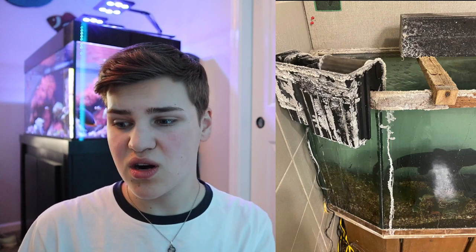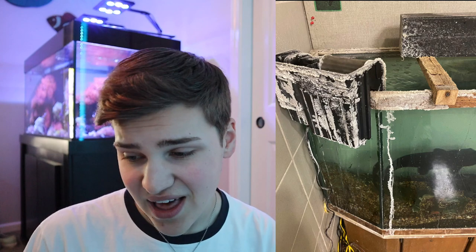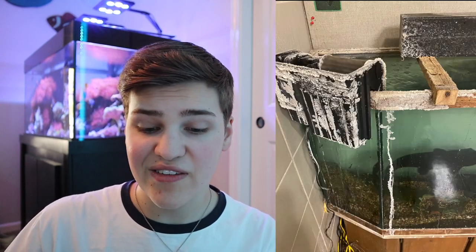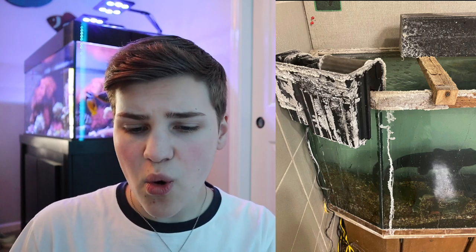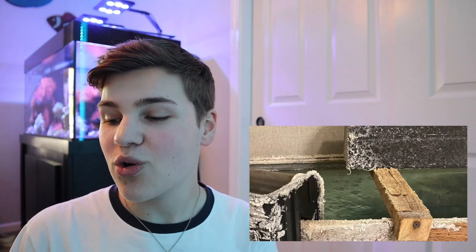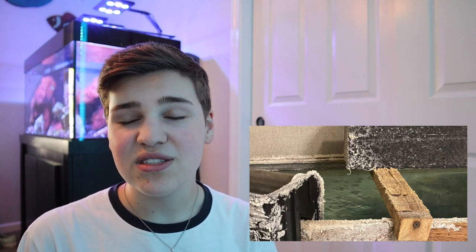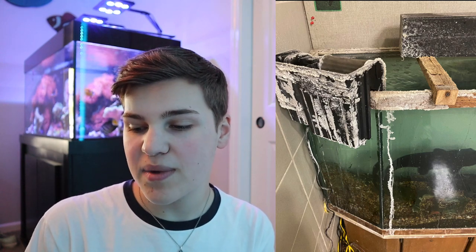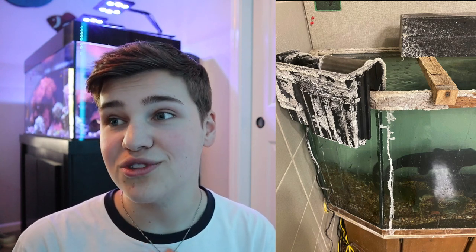Coming up next looks like a saltwater tank, but based on the catfish it might be freshwater. This tank looks like it's on its last leg — all that white stuff on the filter looks like salt creep, where saltwater splashes on something, the water evaporates, and the salt crystallizes. There's actually a wooden brace holding the tank together, which is very concerning because it looks moments away from breaking. This tank is old and very outdated — probably been up for 20 years — and it needs a serious overhaul before it explodes.